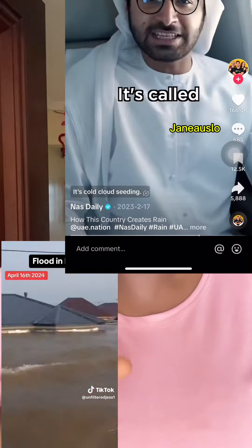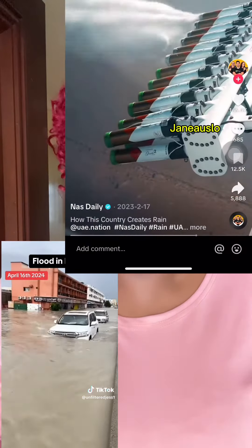Did you know that Dubai created their own artificial rainfall from the cloud? This artificial rainfall is known as cloud seeding.